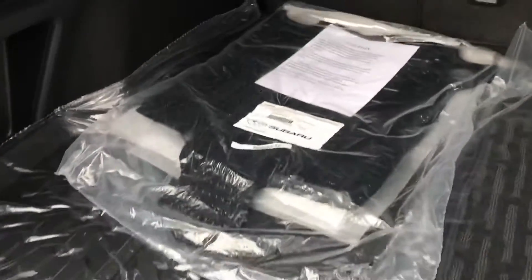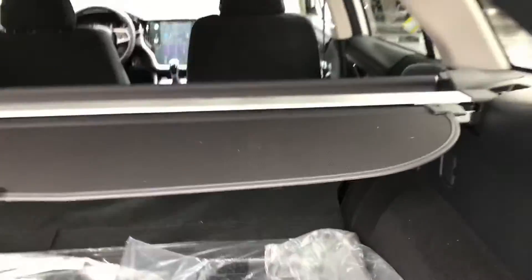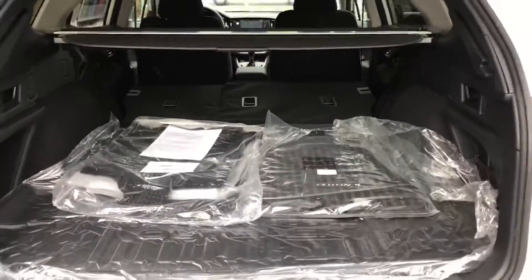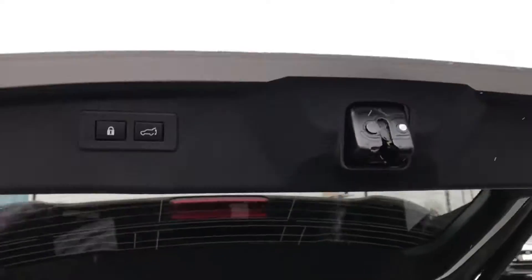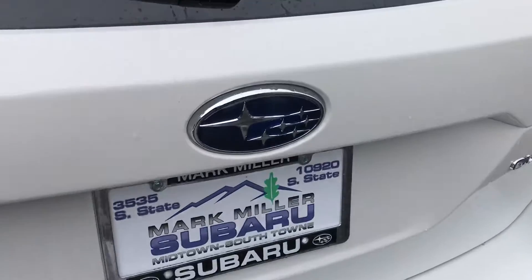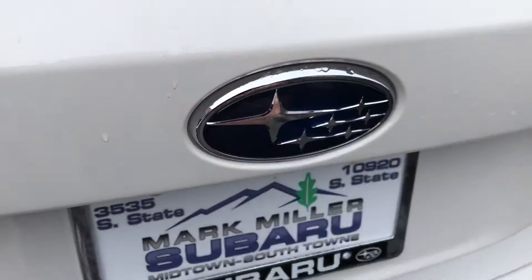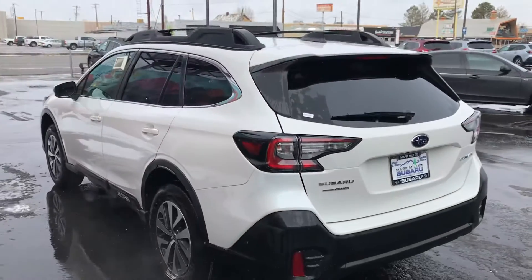A couple of things you probably already have: all-weather mats, cargo mat, which is great. And then of course we put the seats down, we have that same great hauling capacity — it's slightly larger this year. What I meant by hands-free is if the car is locked and we hover our arm around here, it's actually going to open the back lid for us, which is very handy if you have your hands full.